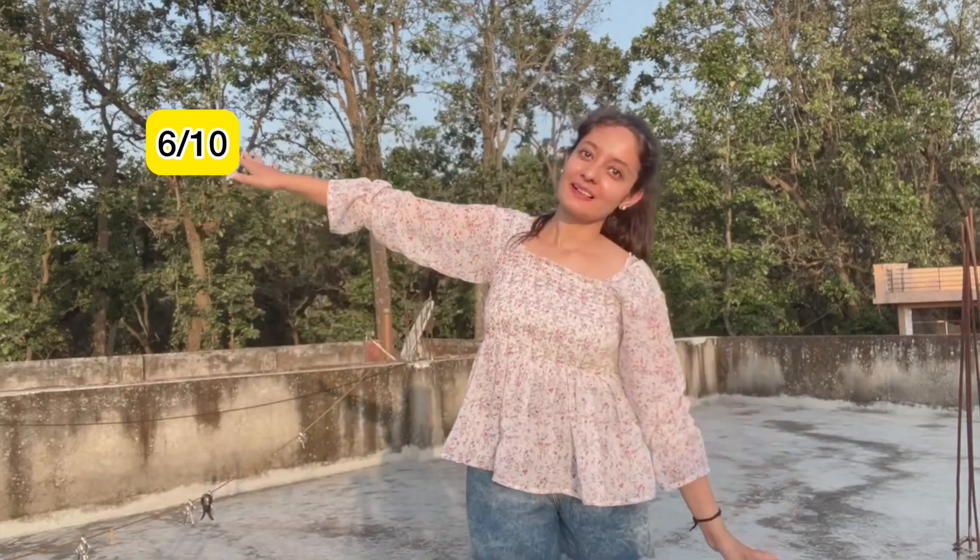It is a pretty top and I like it, but I think I am going to return it because for day-to-day wear I don't prefer it — it is a bit short. This is the clip I have put in. So overall, 6 out of 10 is my rating for this one.